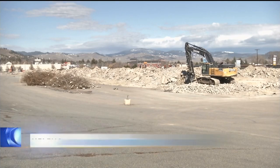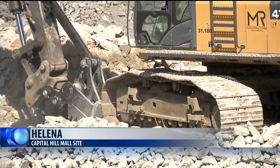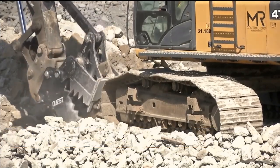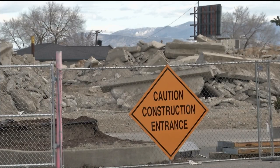Large piles of debris are now all that remains of Helena's Capitol Hill Mall building. Demolition work at the mall began about two months ago. The building had been mostly empty for several years, and it will take about four to six weeks to remove the debris from the 13-acre mall site. Most of the concrete and metal will be recycled.